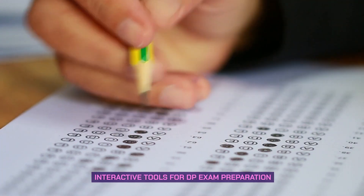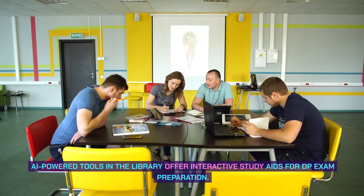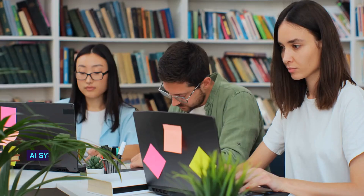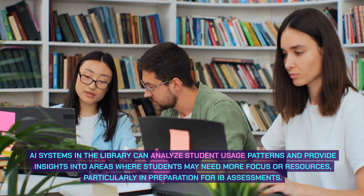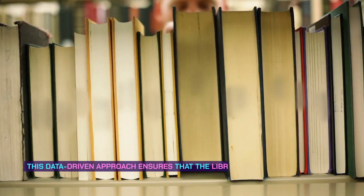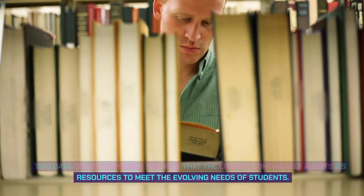Interactive tools for DP exam preparation: AI-powered tools in the library offer interactive study aids, including practice exams, quizzes, and subject-specific content, all tailored to the DP curriculum and exam formats. Analytics for assessment readiness: AI systems can analyze student usage patterns and provide insights into areas where students may need more focus or resources, particularly in preparation for IB assessments. This data-driven approach ensures the library continually adapts to meet students' evolving needs.